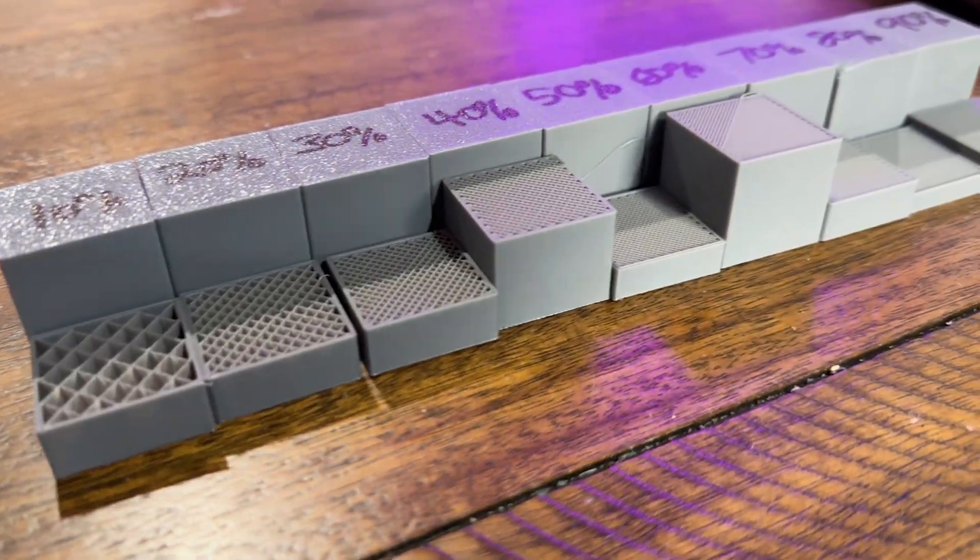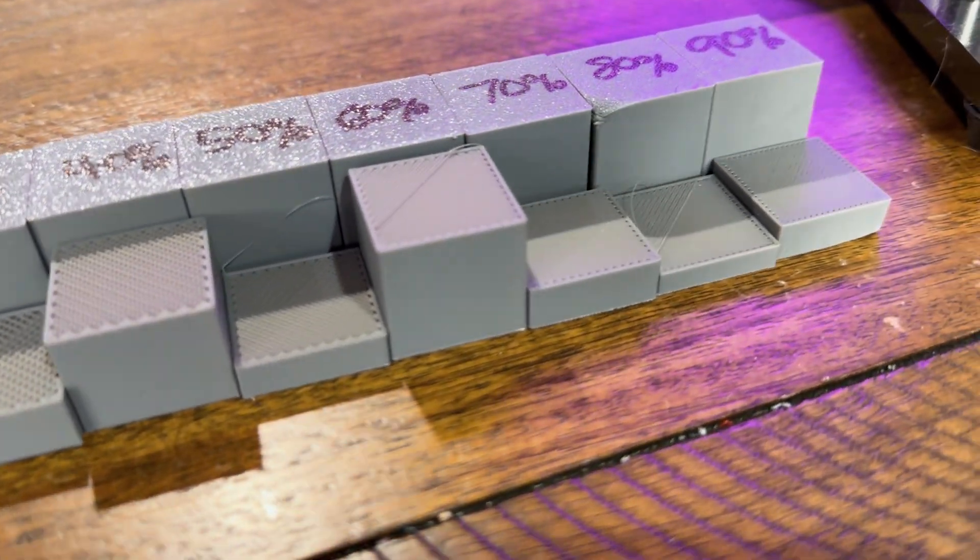Infill does not automatically make your prints stronger. The outside wall is the first place your prints fail. The infill is sort of emotional support plastic — it mostly keeps the walls from collapsing in, sort of like a bad soufflé. The strength lives in the walls. Not to say infill can't add to the strength, but once you pump up your infill past about 40%, it has really no effect on your print.